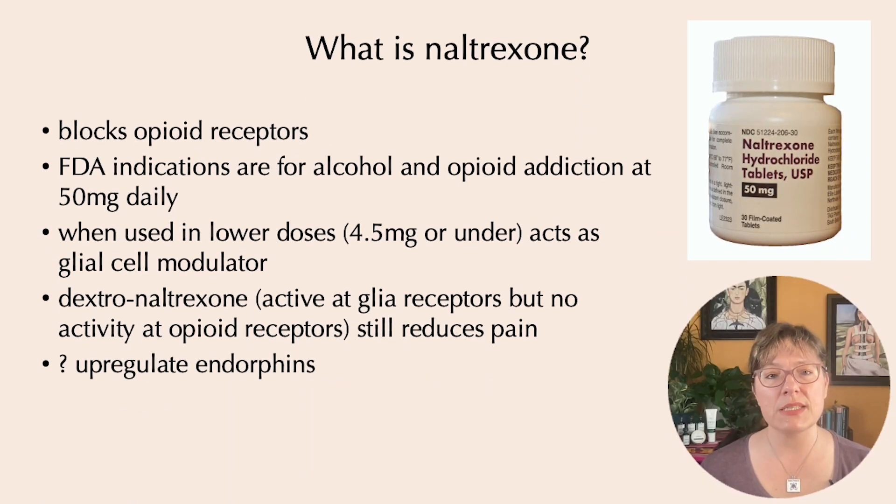Naltrexone is an opioid blocker — it blocks opioid receptors — and this is how it is helpful in both alcohol and opioid addiction. It is FDA-approved for those indications at its 50 mg strength. When we're talking about low-dose naltrexone, we're talking about levels of 4.5 mg or under. To get there, you typically have to have it compounded, because it does not come in any strength lower than 50 mg.